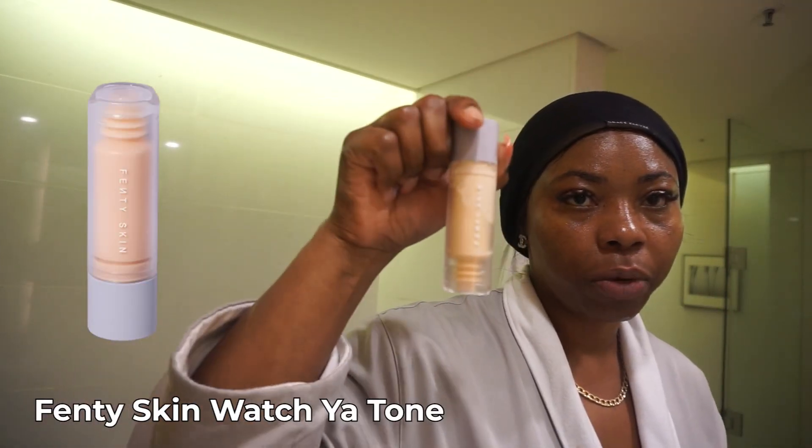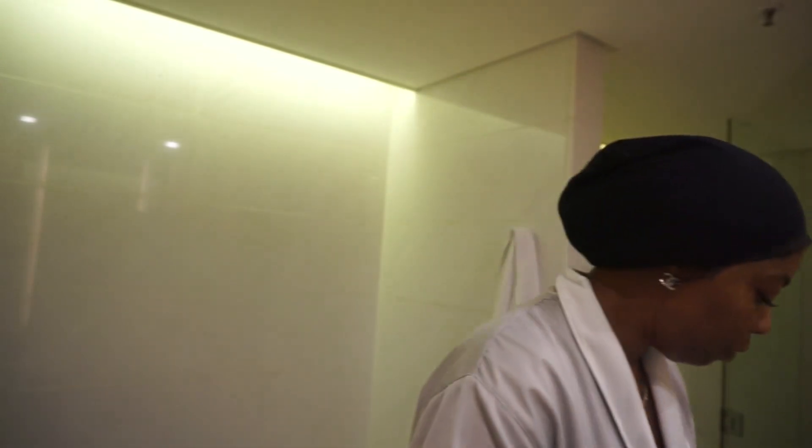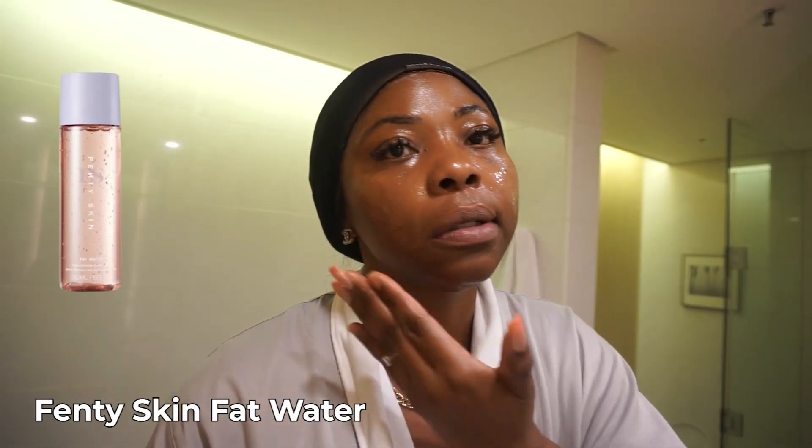After that, I'm gonna use the Fenty Beauty Watch Your Tone. And then I'll use my face oil — I'm gonna use Fenty Beauty Fat Water. I'm just gonna press it into my skin.